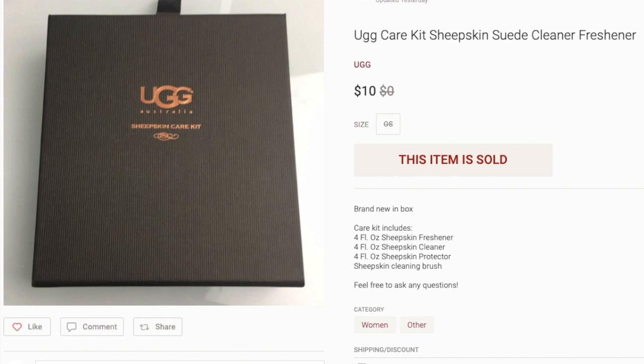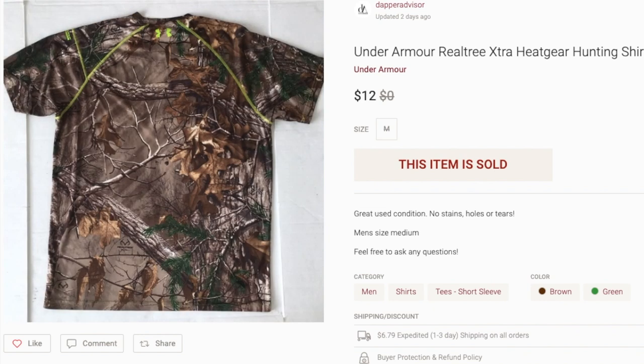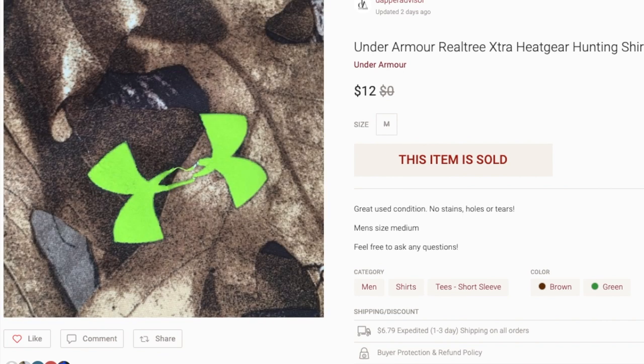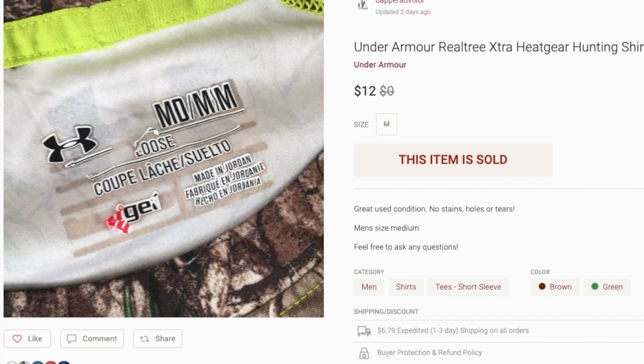I have so many of these in inventory that it's really just a win-win overall. Next up is this Under Armour Realtree t-shirt, and I had this for a very, very long time in my inventory — so long that I actually had it in my trunk ready to donate. It ended up selling for $12, so I had to go pull it out of the car. I was glad I didn't let this one go because if I had donated it or traded it into a consignment shop, I would have had to cancel the order. I think I paid a dollar for it and it had been in inventory for at least six months.